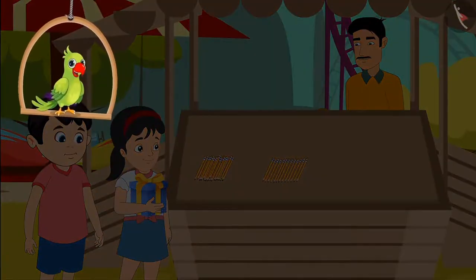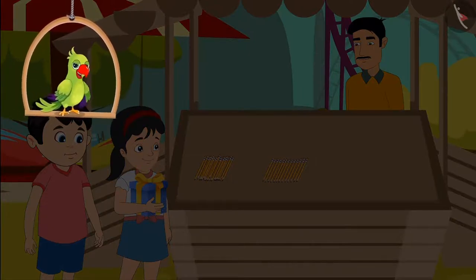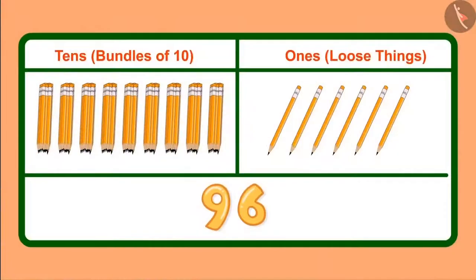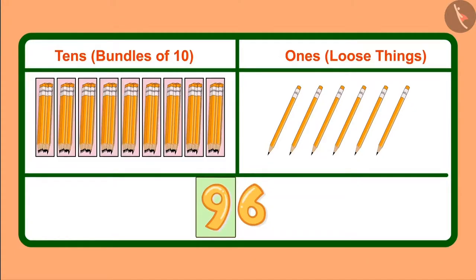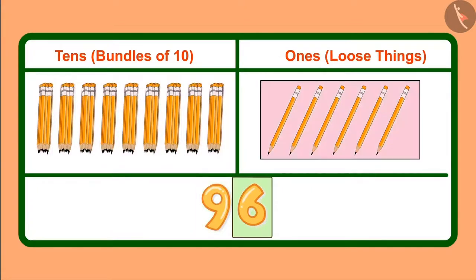Can you tell how many ones and tens are there in 96? Let's see. We write 96 like this. In this, 9 is in the tens place and 6 is in the ones place. It means we have 9 tens — which we can also call 9 bundles of tens — and 6 ones, meaning 6 loose pencils.